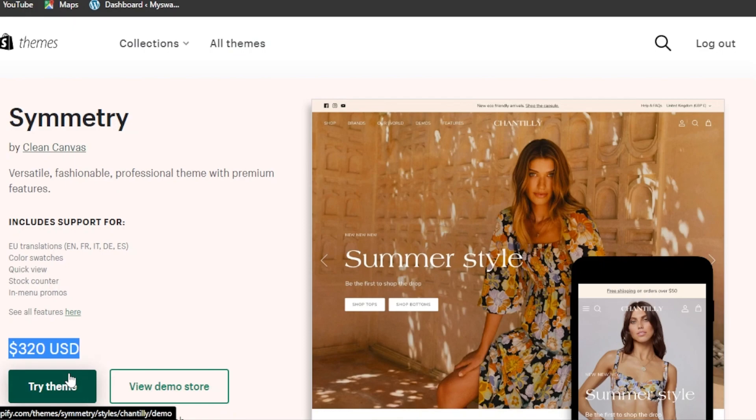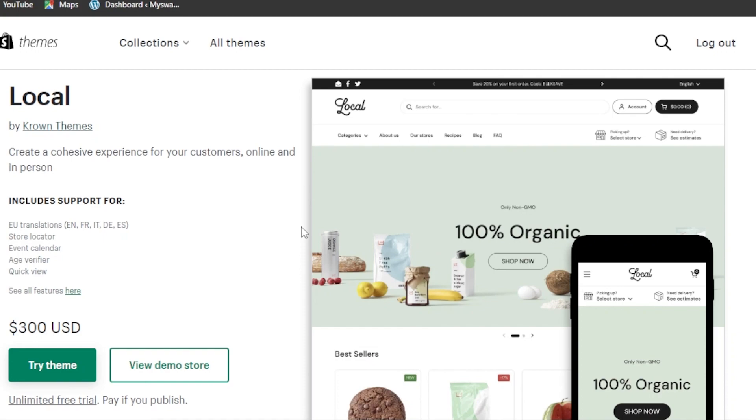The price for Symmetry is $320 USD — you can try it for free first. The next theme is called Local. Its tagline is 'Create a cohesive experience for your customers online and in person.' It includes EU translation, store locator, event calendar, age verifier, and quick view, priced at $300 USD.